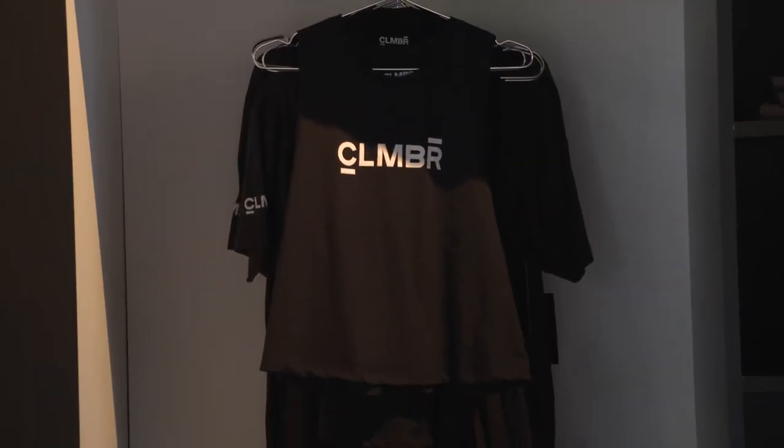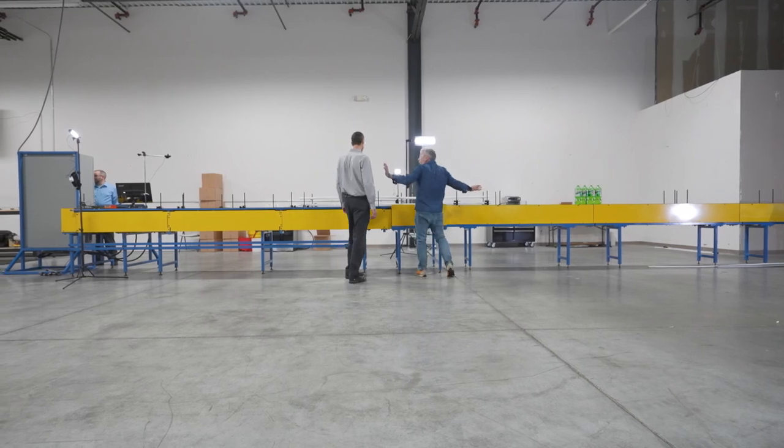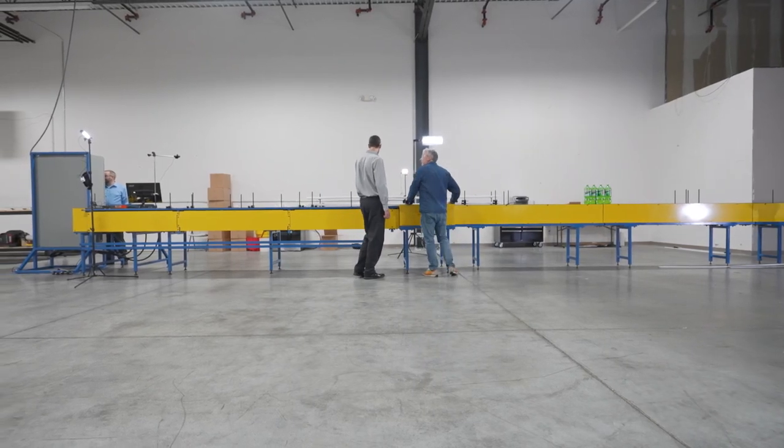Can we take a closer look behind the curtain? Designer to designer. Absolutely, let's do it. I can't believe you guys built this whole thing just to do some tests.